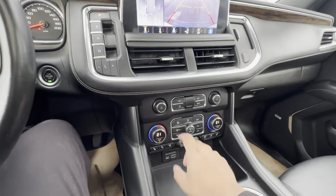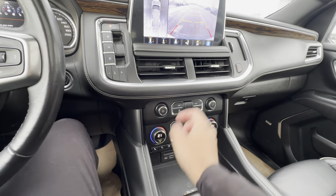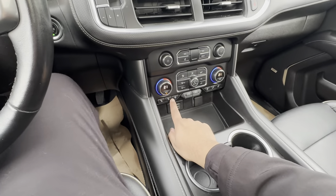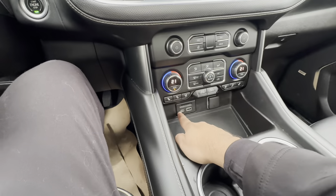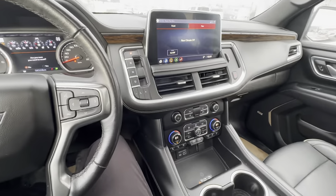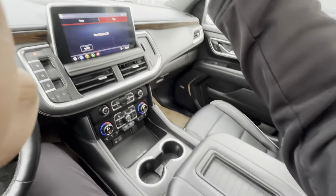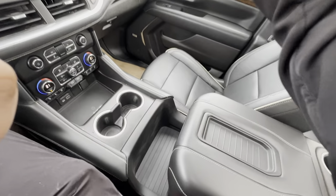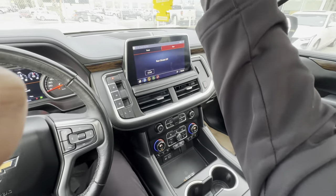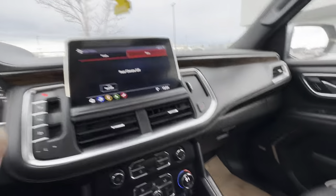You have your volume knob and tuning knob. Down below is your tri-zone climate control — I can control my rear climate as well. I have heated and ventilated front seats, a wireless charger, USB-A, USB-C, SD card, and a 12-volt DC plug. Cup holders too. And a nice party trick: if I hold this button down, it reveals some hidden secret storage. There's another storage cubby here as well. That pretty much sums it up.